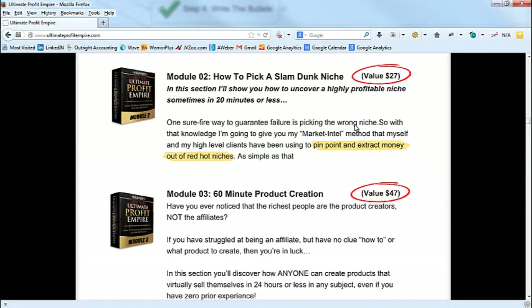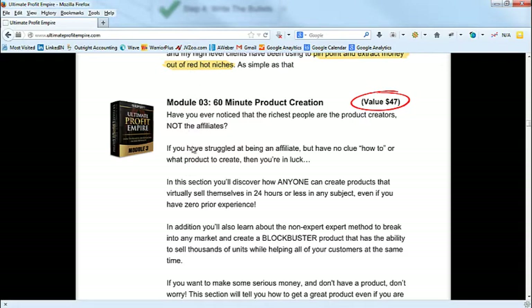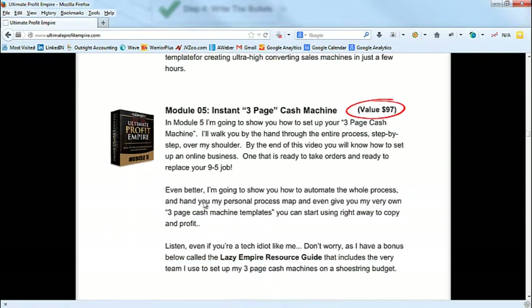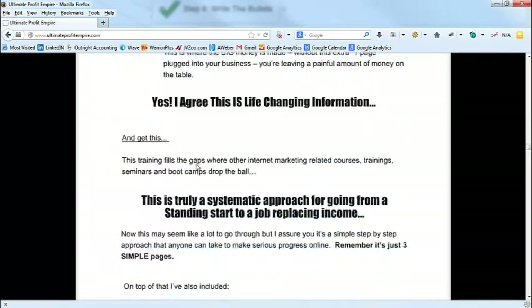Module 2 — How to Pick a Slam-Dunk Niche: 'I'll show you how to uncover highly profitable niches sometimes in 20 minutes or less. One surefire way to guarantee failure is picking the wrong niche, so with my Marketing Intel Method — that myself and my high-level clients have been using — I'll help you pinpoint and extract money out of red-hot niches.' Basically what we're doing is writing bullets underneath each module — this is another way to write bullets.